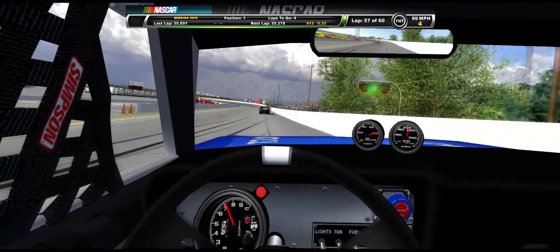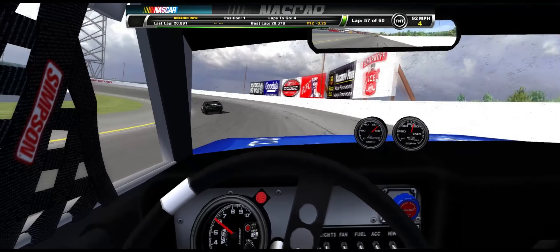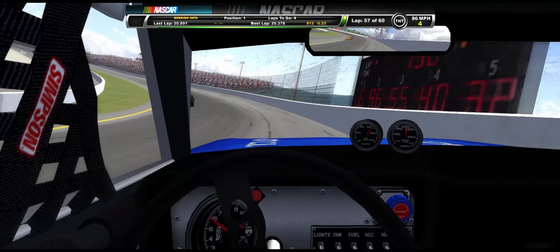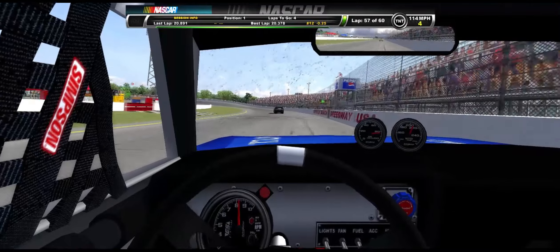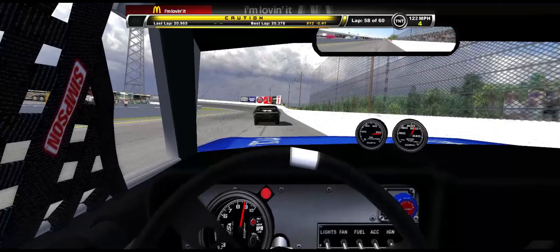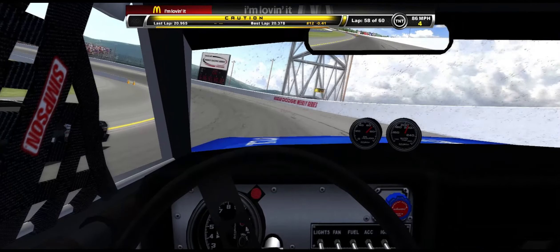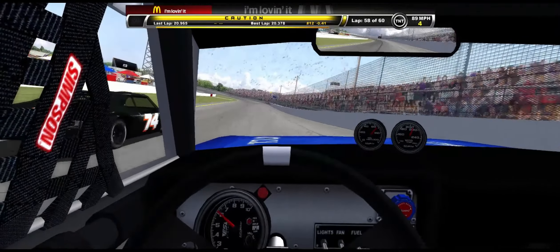The 74 car was actually pretty fast. I was able to pace myself behind him while also making the gap between me and Allison bigger. We're getting loose there — probably hit the wall more times than we have laps. Now the caution comes out, and that's pretty much where we just won the race with two to go. Coming to two to go, I just let the 74 get his lap.